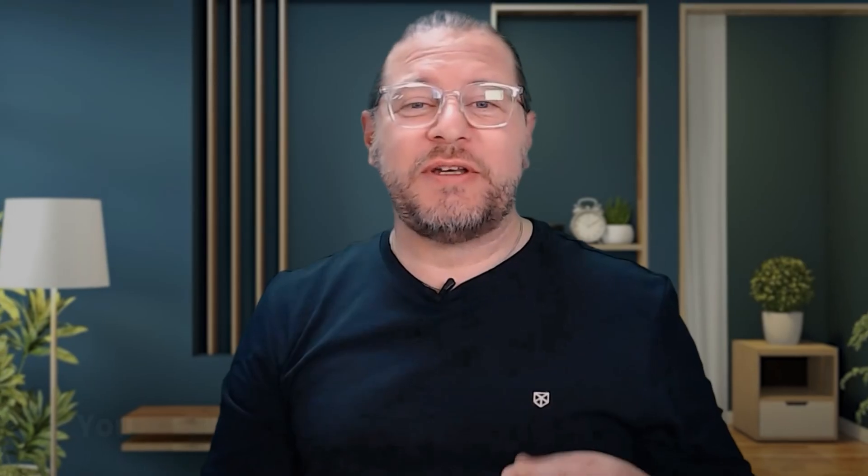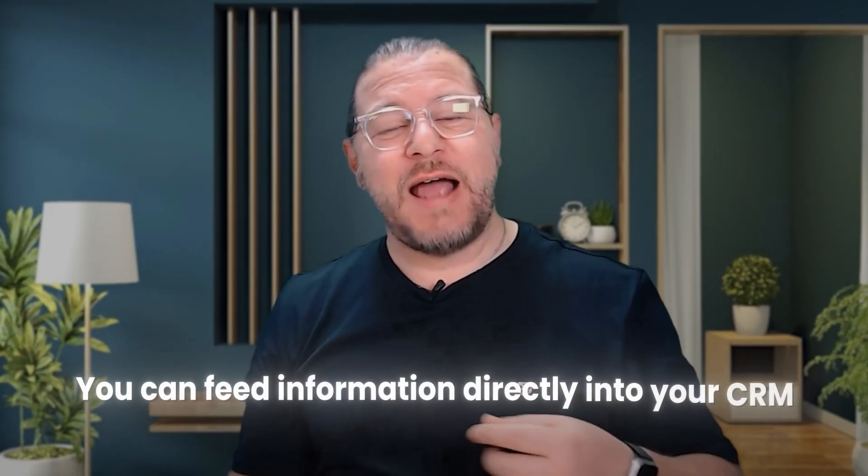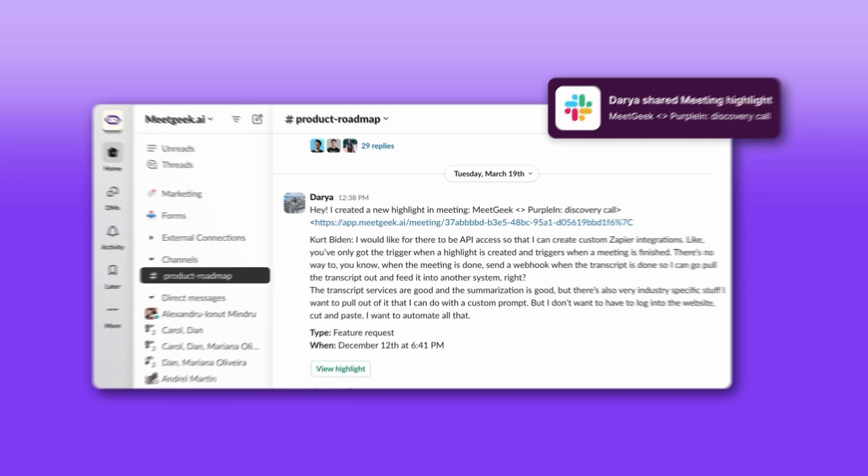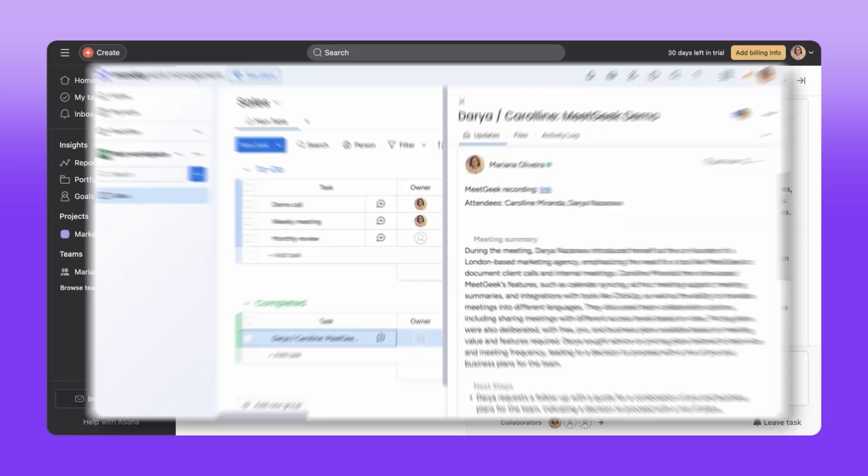MeetGeek also integrates with many popular platforms and tools. For example, you can feed information directly into your CRM — HubSpot, Salesforce, Pipedrive. There are also integrations with many other well-known project management, communication, and collaboration platforms: Slack, Notion, Asana, Monday, and many more. This allows you to leverage the information and insights from your meetings in the tools that you're already using every day, and that makes it so much more efficient.